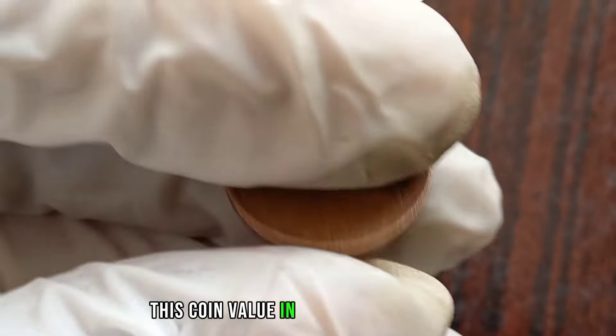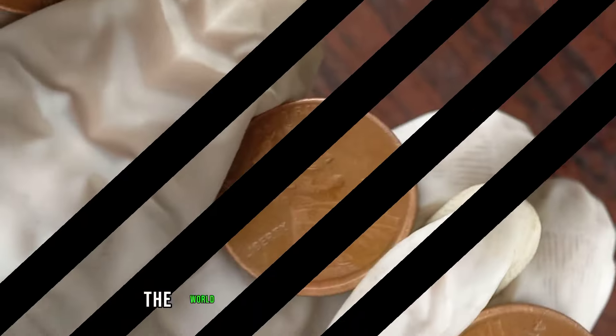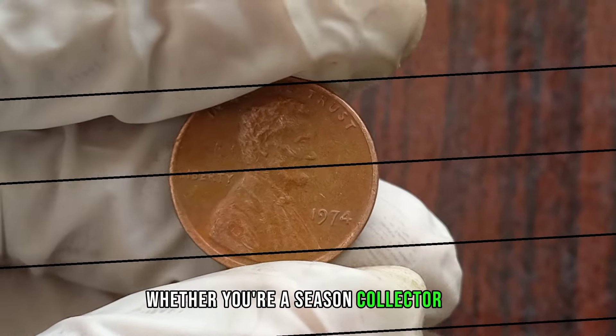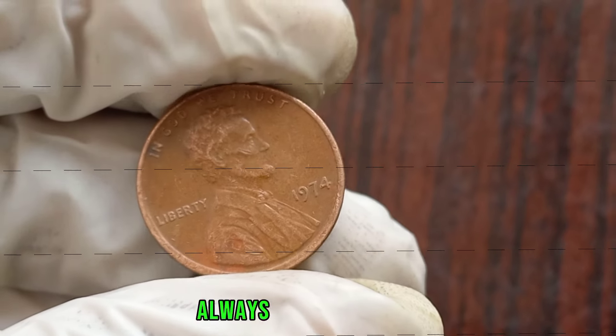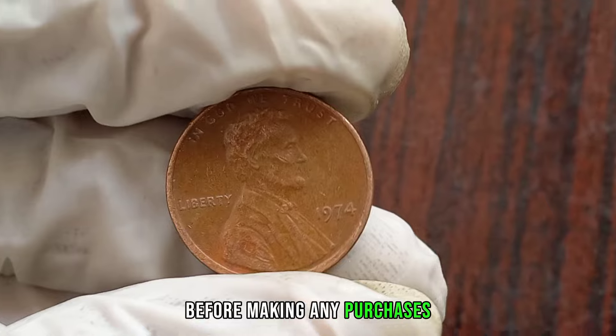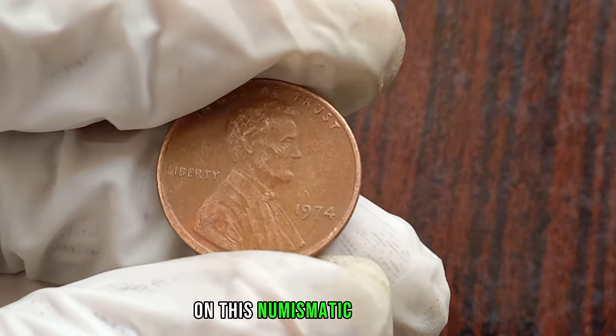This coin's value in the market is $1.8 million. The world of coin collecting is full of surprises — whether you're a seasoned collector or just starting out, always do your research and seek advice from reputable sources before making any purchases or sales. Thank you for joining me today on this numismatic journey.